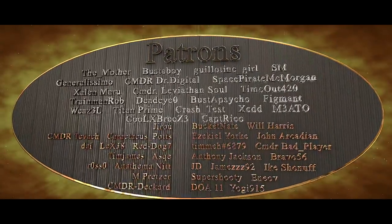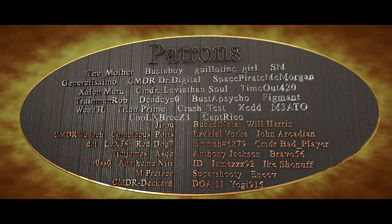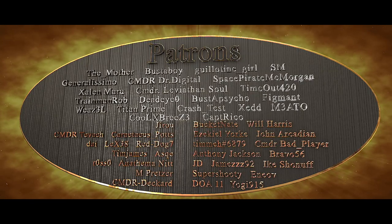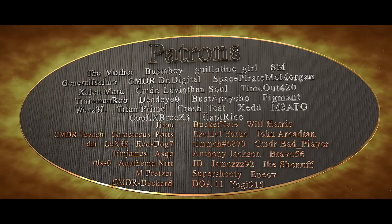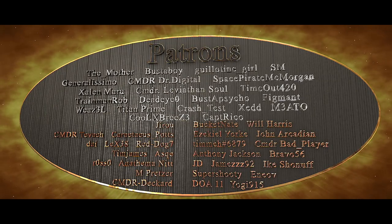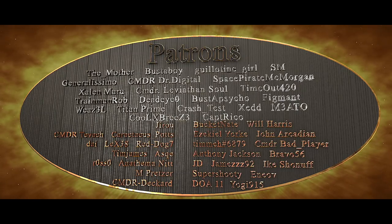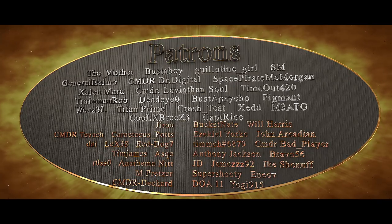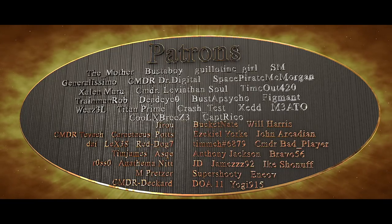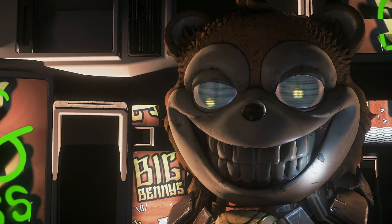Salute to the mother, Buster Boy, Guillotine Girl, SM Generalissimo, Commander Dr. Digital, Space Pirate McMorrin — go check him out — Zayla Maru, Commander Leviathan, Soul, Time Malfour, Twanky Twan, Trainman Rob, Buster Psycho, Figment, Evil Weasel, Titan Prime, Crash Test Zed, Mido, Cool Breeze aka Blue Leader, and Captain Rico El Jefe. Big thanks, Fambinos! My name is Dig That and I switched up from eggnog to Dr. Champagne. Fly Dirty Citizens!